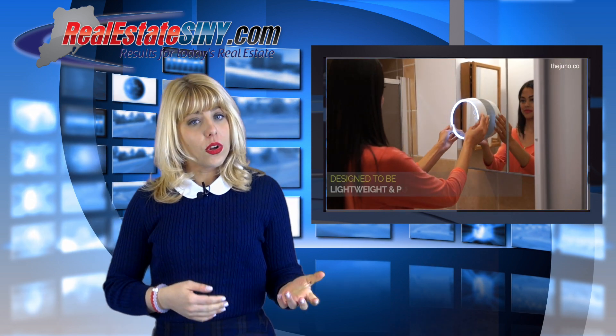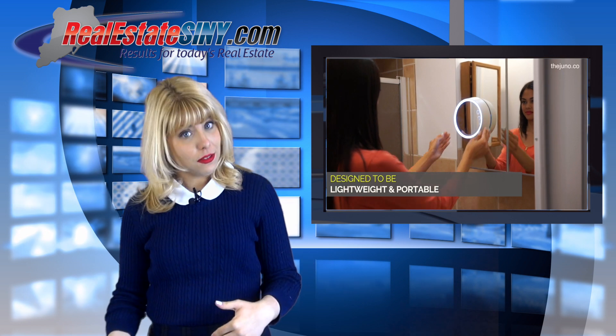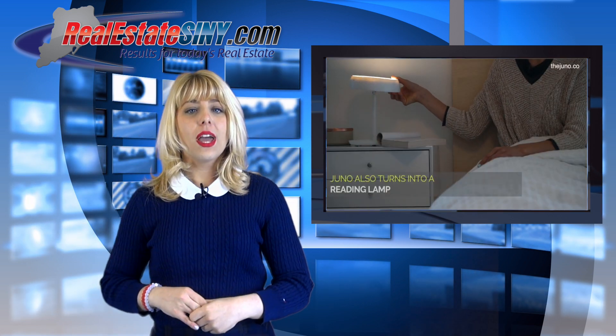Besides being cordless and a rechargeable mirror with light and magnification settings, the Juno can be transformed into a lamp with adjustable light settings for reading and taking selfies.